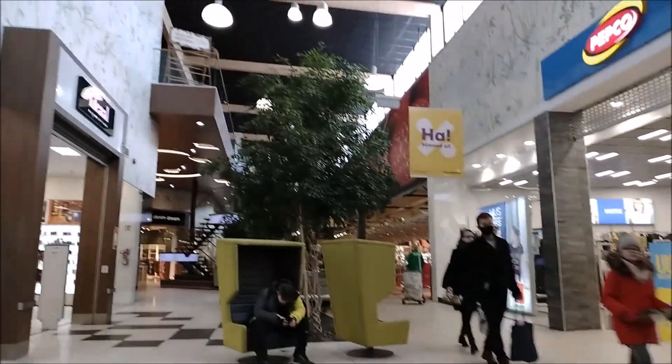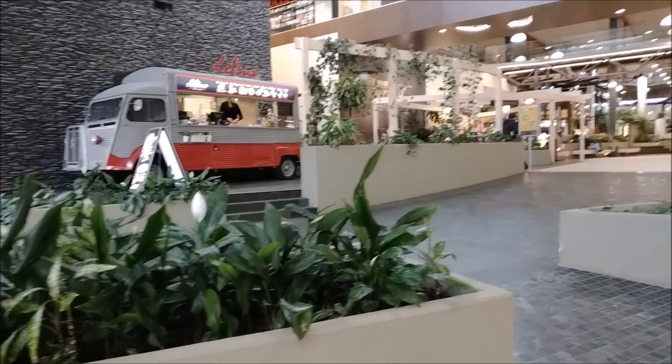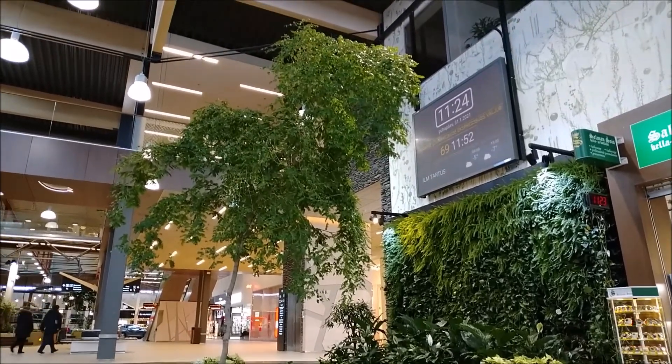Another peculiar feature of this mall is the indoor landscaping and use of plants, and it definitely gives the illusion of being outdoors.